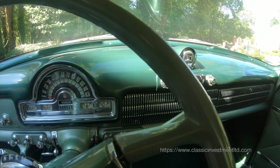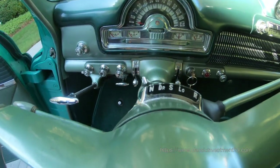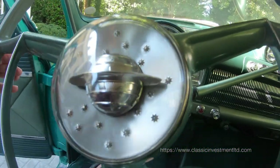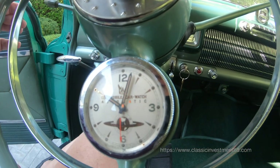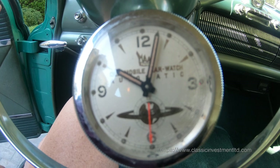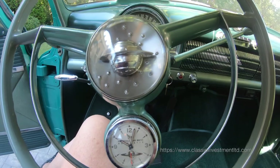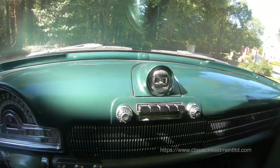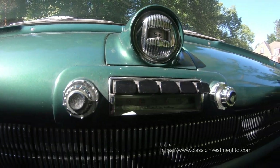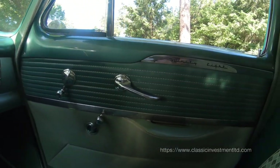It is equipped with the Hydramatic transmission, which is a three-speed automatic with drive, super, and low. It has the rarest of the rare — an automatic watch built into the steering horn column, a factory compass, the deluxe push-button AM radio, and every feature and function in the car is fully operational.